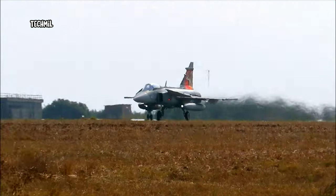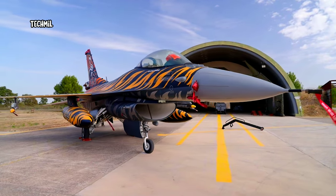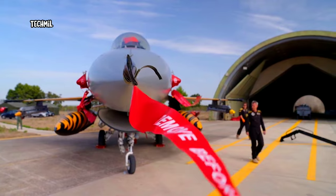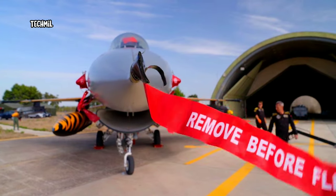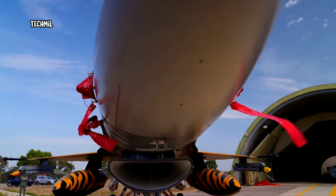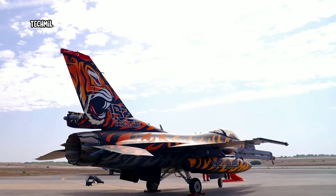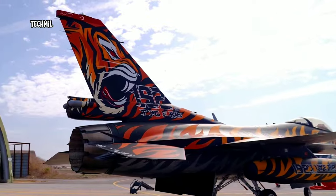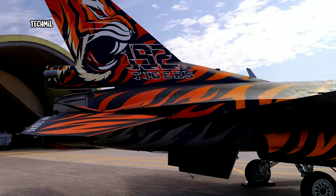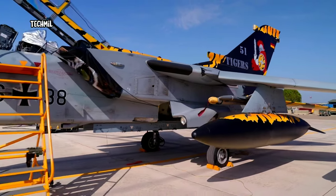Why do squadrons have the tiger symbol? It is a symbol to stand out and to show to all the other partners of NATO that this squadron belongs to a special association, which is called the Tiger Association. It organizes special meetings and special exercises in which only this squadron is allowed to take part, and that in itself makes it something very special in the part of the European Air Forces.